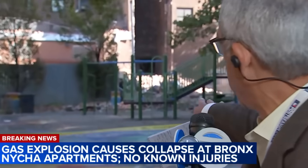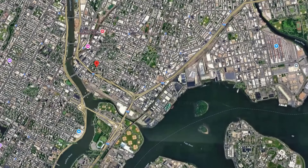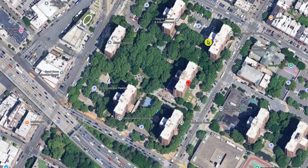Over my right shoulder you see the pile of bricks. What you see in the foreground here is a playground. Charlene and Pedro, in every sense of the word, we avoided disaster here with this collapse. If you're looking at New York City and zoom in to the Bronx, there it is. This is called the New York City Housing Authority, otherwise known as NYCHA. This is their public housing, and this is called the Mitchell Houses.